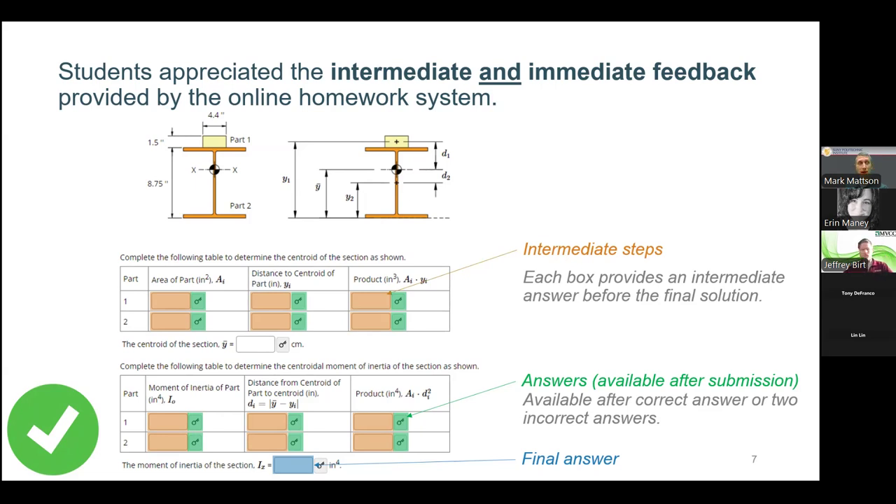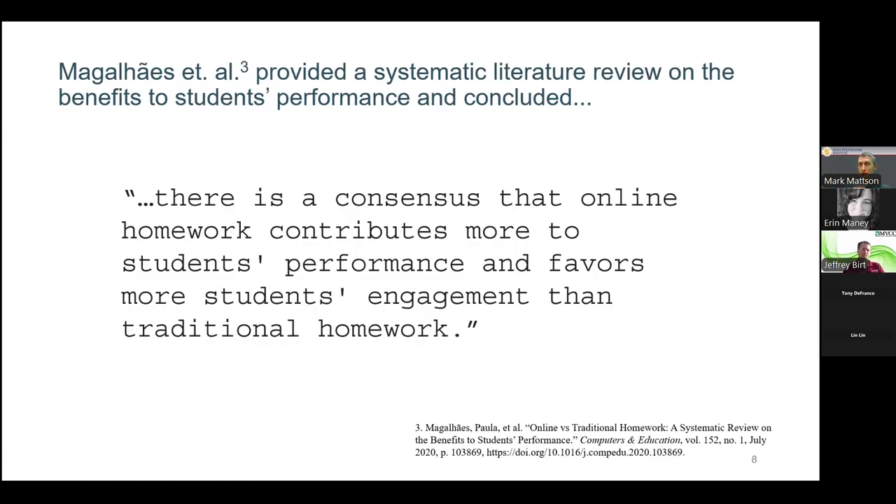Looking back at whether this was a good idea, we asked what does the actual research say? Jeff and I looked at different literature, but Magalie et al. put together a systematic literature review a few years ago. One of the outcomes is there's a consensus that online homework contributes to more students' performance and favors more students' engagement than traditional homework — that being pen and paper where the teacher grades it and gives feedback. The literature consistently shows the online system enhances student performance and brings more engagement.